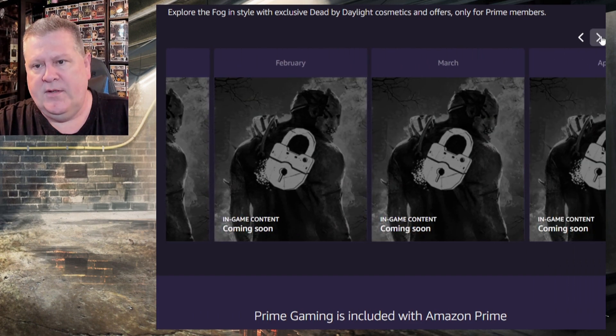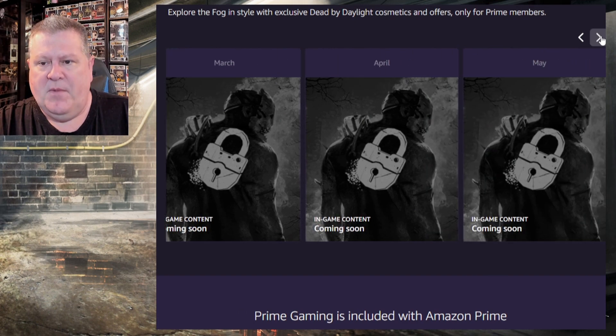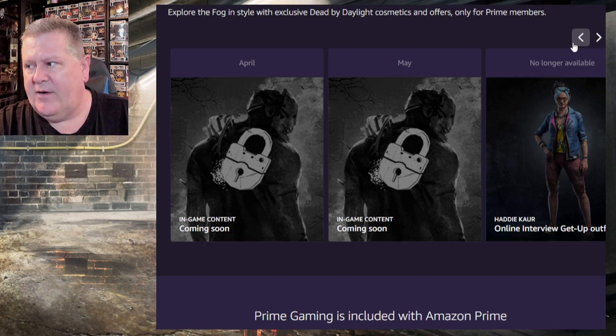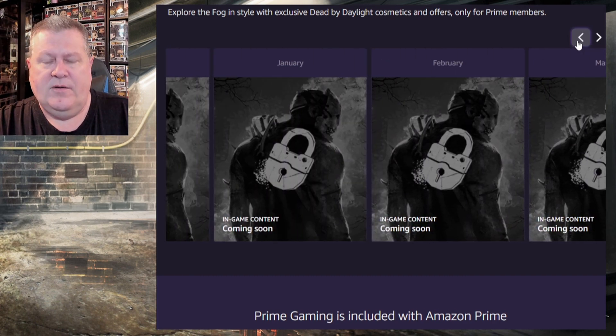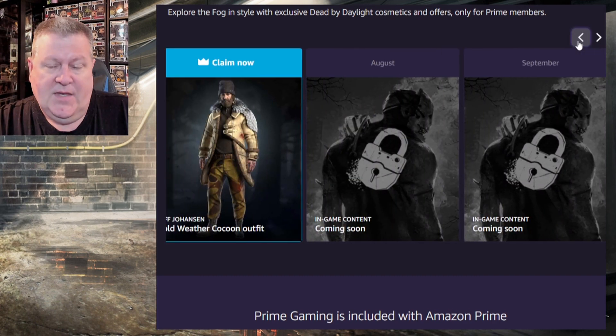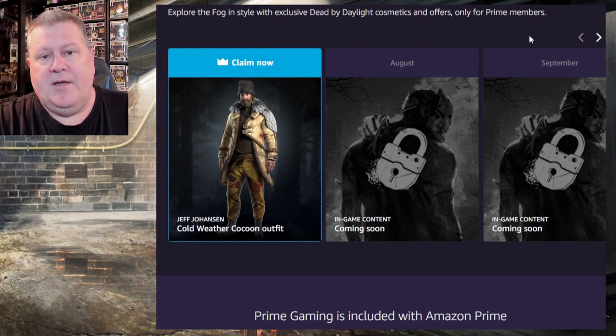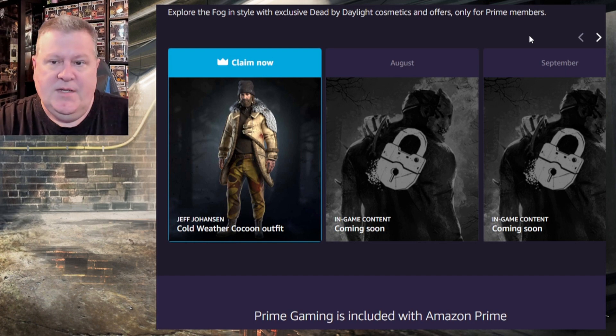They have a plan for the rest of the year with cosmetic drops once a month around the 15th, for the next year. The Hattie one just expired today. I think it's a great benefit — I have Amazon Prime for my household, so this is a free cosmetic for me because I get a lot of value out of Amazon Prime.